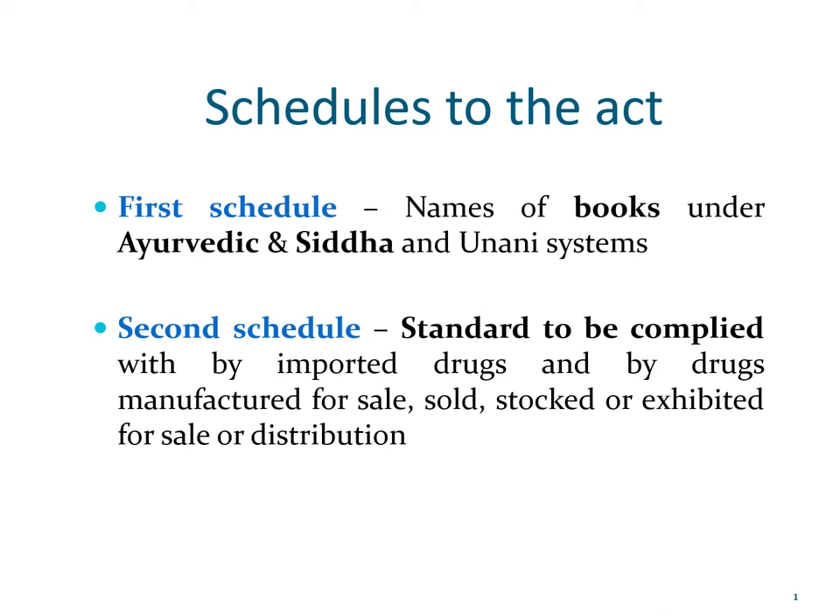In this section, we are going to discuss briefly about the schedules to the DNC Act. The first schedule to the DNC Act gives the names of various books that fall under the Ayurvedic, Siddha, and Yunani systems and are meant to be followed by formulating drug products belonging to these systems. For more information about these books, you can refer to the first schedule.